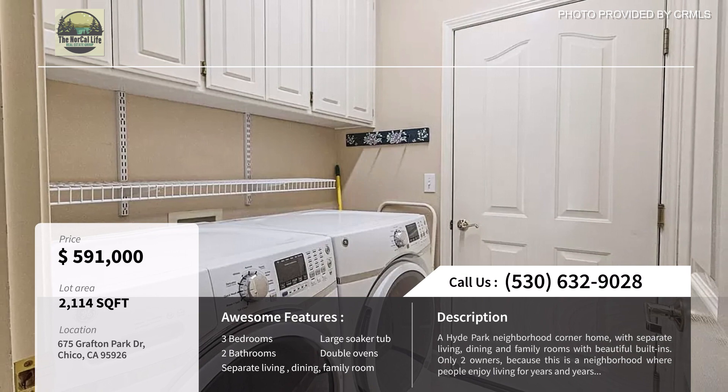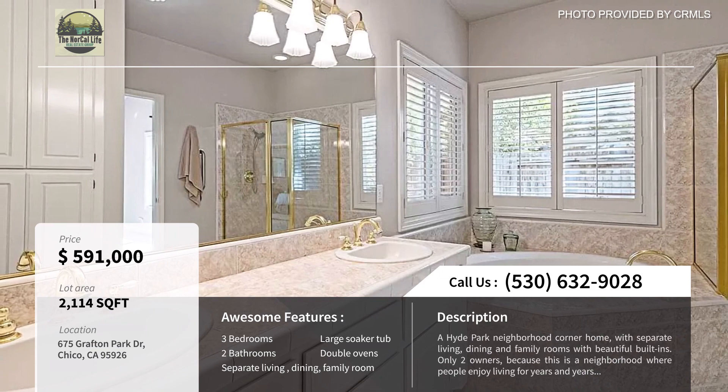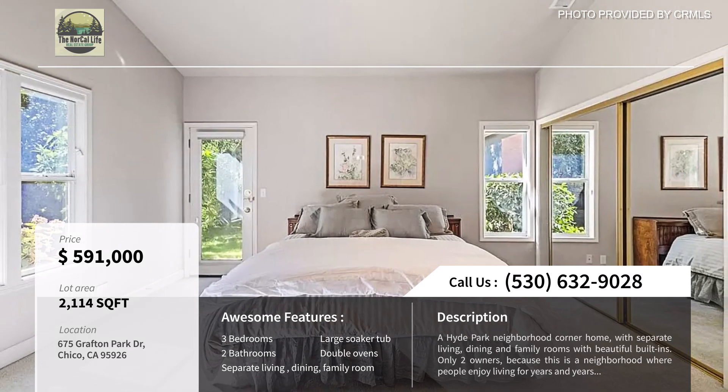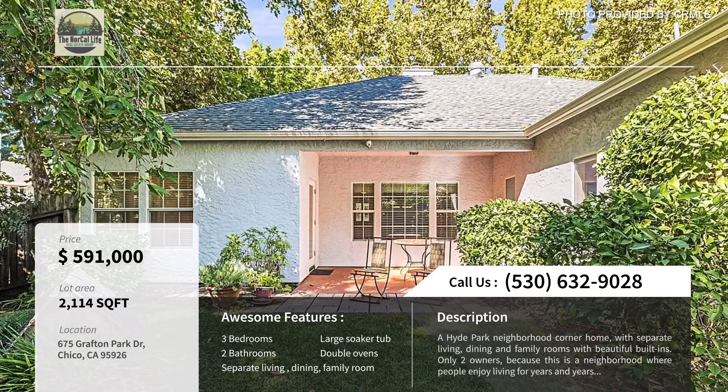Being just a block off East Avenue, you have rapid access to main highways and shopping destinations, making it a balance of convenience and a bit of a retreat. The house itself has separate living, dining, and family rooms, double ovens in the kitchen, a large soaker tub, a fully landscaped backyard, and more. It's most certainly another one to consider in your home search of the area.